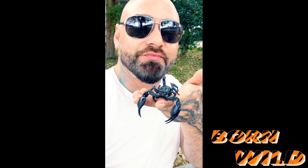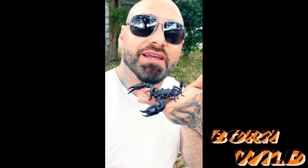Today, you guys on Born Wild, we are here in my yard, actually, and we are talking about this scorpion. Cute little guy, isn't he?